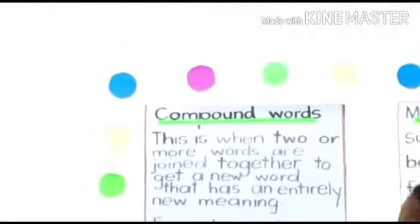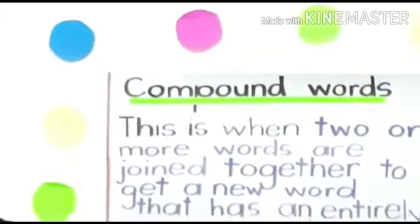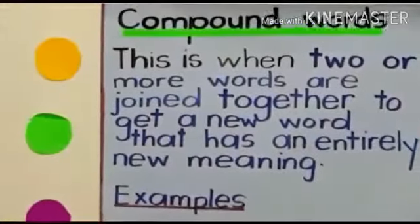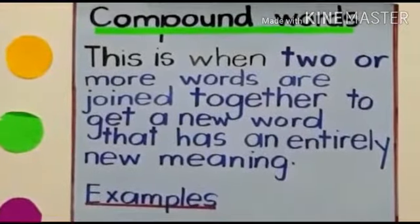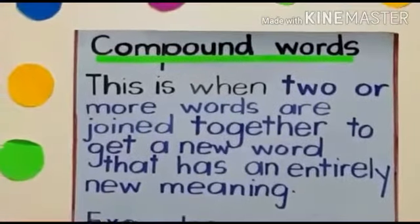What do we mean by compound words? This is when two or more words are joined together to get a new word that has an entirely new meaning — a different meaning from the two words that we have been given.